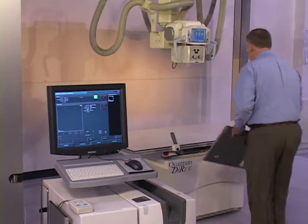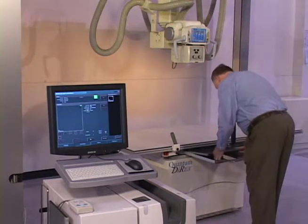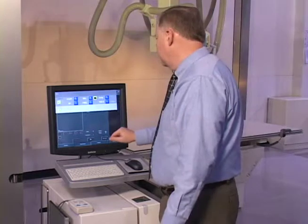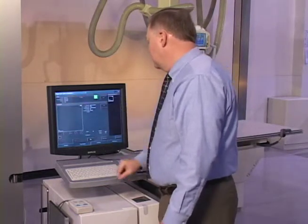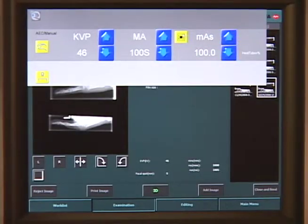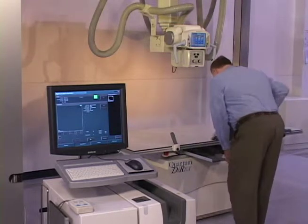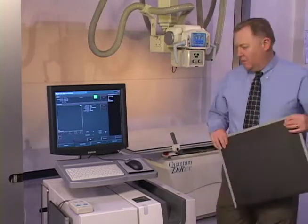The technologist takes the cassette to the table, positions the patient, and now has the ability to change the exposure parameters at the TechVision screen. When the technologist returns to the NX workstation to take the exposure, they again have the opportunity to change the parameters. After the exposure is taken, the technologist retrieves the cassette from the TechVision table and returns to the NX workstation to have the cassette read.